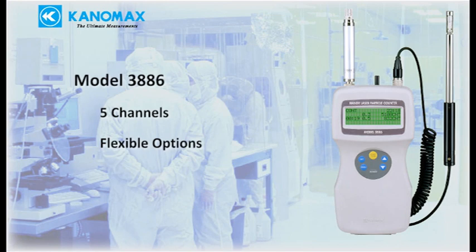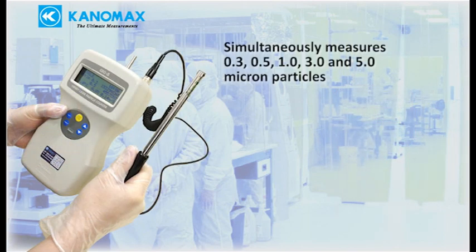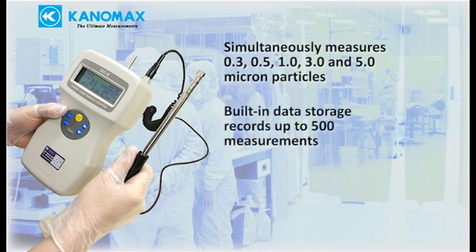The 3886 is suitable for the same applications as the 3887 but adds more options for greater flexibility. It simultaneously measures 0.3, 0.5, 1, 3, and 5-micron particles, and built-in data storage records up to 500 measurements.